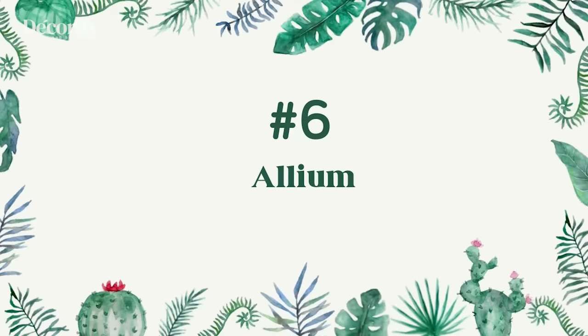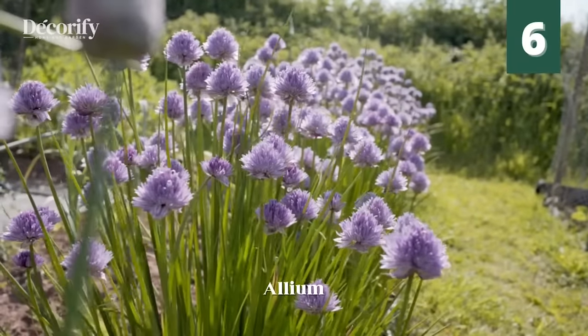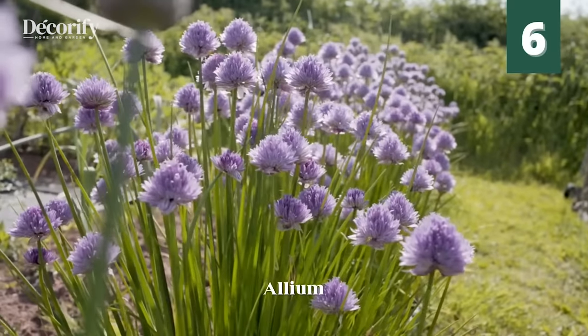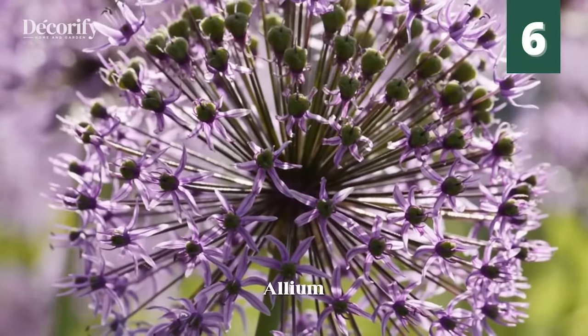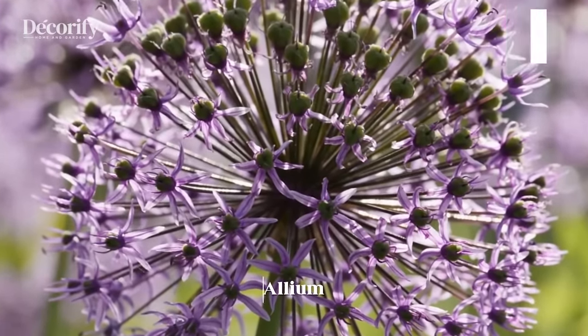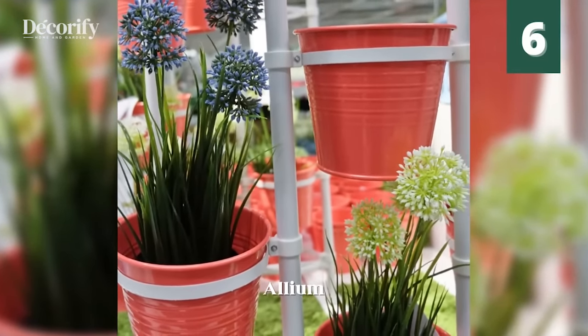Number 6: Allium. Alliums are said to keep not only mosquitoes away but also other insects, such as aphids, carrot flies, and cabbage worms. What's more, they will also add to your garden's aesthetics, and they prove to be of help when planted around other plants, including tomatoes, potatoes, and carrots.